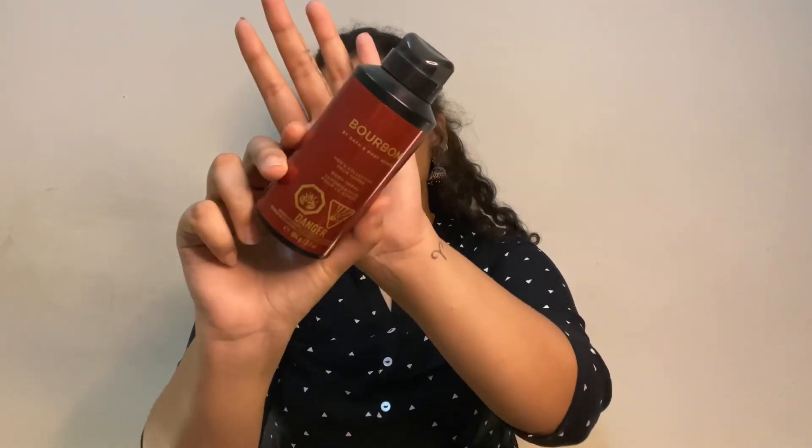I also got a spray for my brother. He wanted something musky, deep, and intense, so I got him this one. It smells similar to Deo — that same deep, musky kind of vibe.